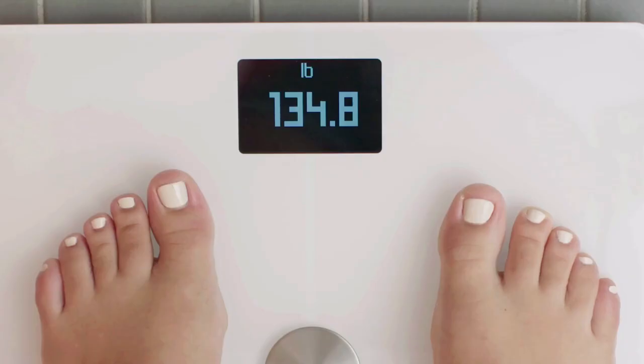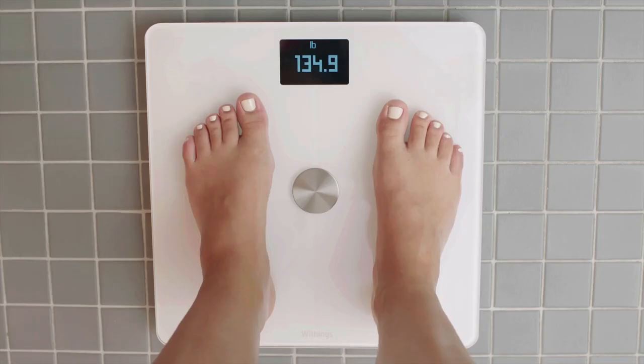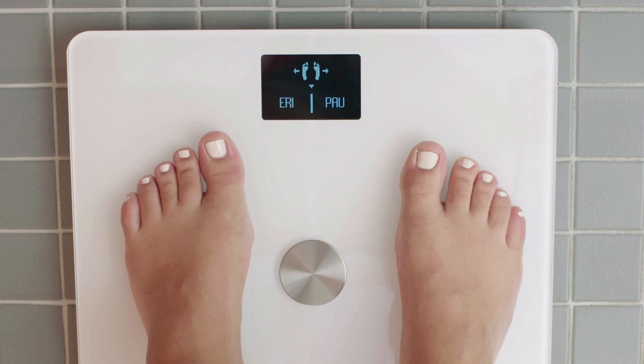This bathroom gadget from Withings can recognize up to 8 people, so it's a convenient set of scales if you're part of a big family or live in a shared house. It has a special pregnancy tracker feature, and once the baby arrives, you can make use of the baby mode feature to weigh the little ones in the house.